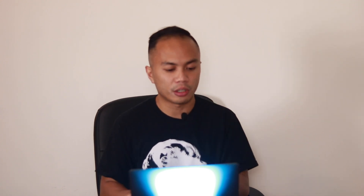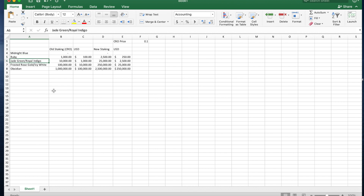Moving on to the Jade Green card — currently at $1,000 at today's CRO price, which isn't bad given that it gives you 3% cash back. But after November 2nd it's going to be $2,500, so it gets really steep. If you really want the Green card, I'd probably go for it now.